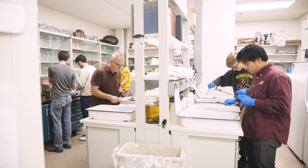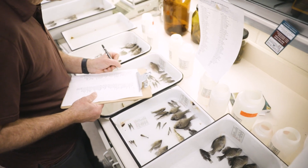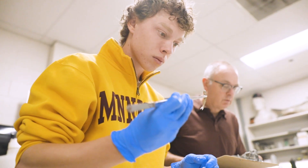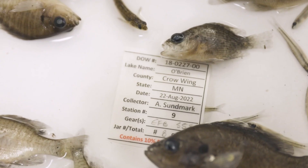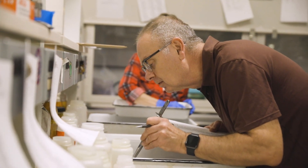One of the jobs that we do here in the Ecology Lab is we identify fish for the Minnesota DNR and Minnesota Pollution Control Agency. We do this by looking at the size, color, shape, and other characteristics of the fish. Students and other scientists also come in and use our collections for active and ongoing research.